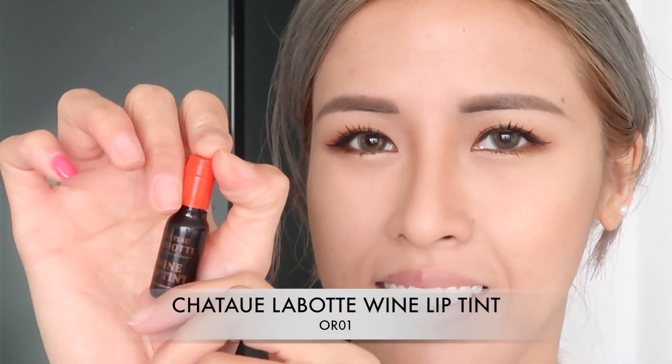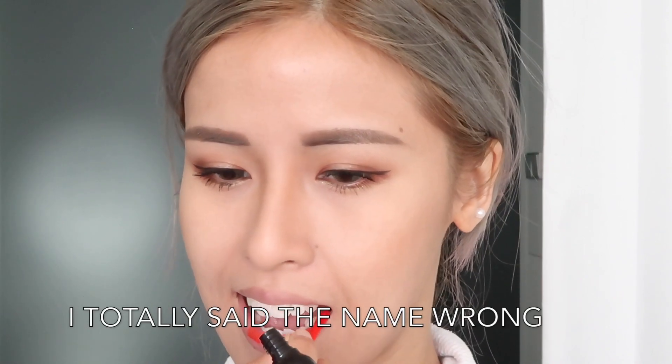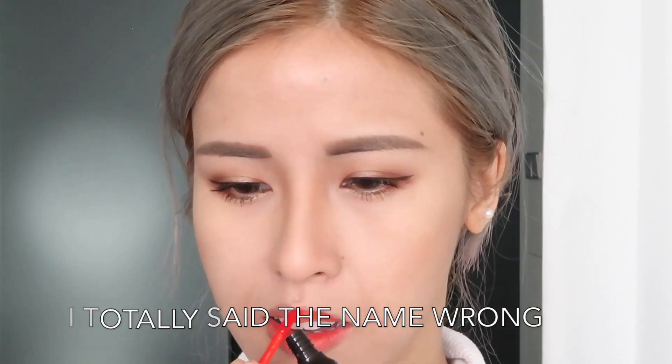To finish the entire look, I'm using the Labiotte Chateau Wine Lip Tint in the orange shade. This lip tint lasts forever, so don't use your finger like I did — because your finger will definitely be stained forever.